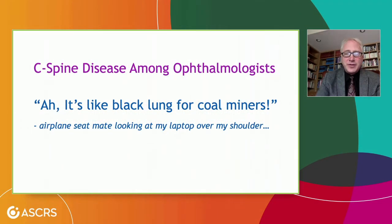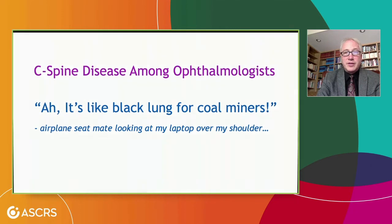I was practicing this talk on an airplane on the way to a meeting, and my seatmate had been looking over my shoulder and said, 'What is this all about?' I explained a couple of the slides, and they said, 'Oh, so it's like black lung disease for coal miners — but for ophthalmologists.' Yeah, actually it is. And that's important for us to keep in mind.